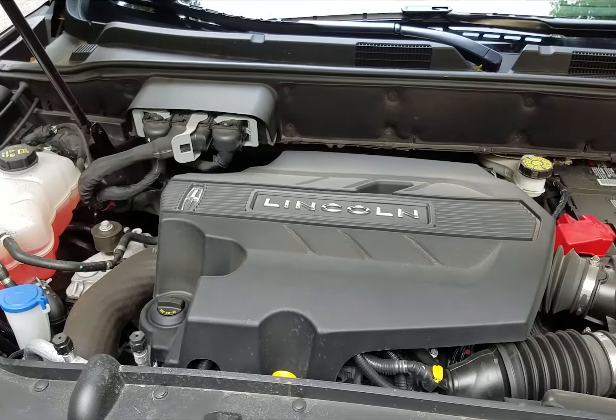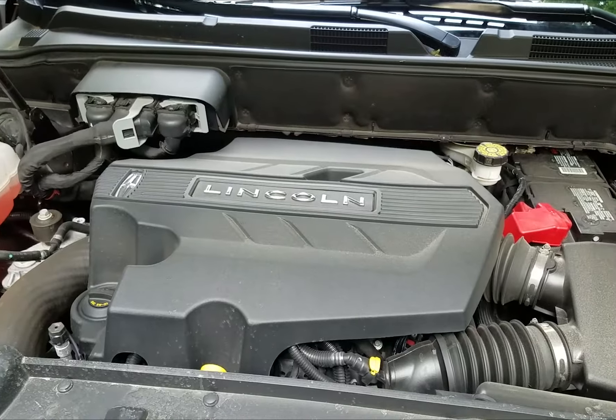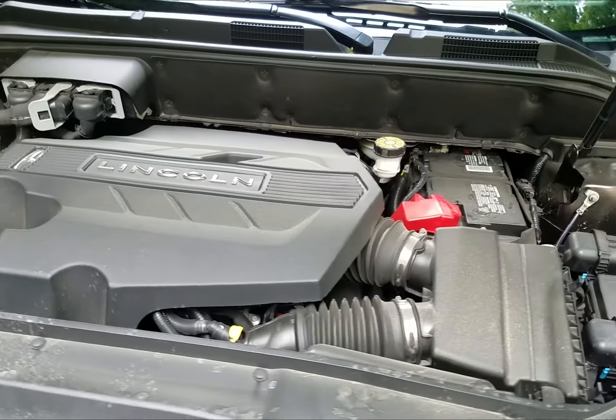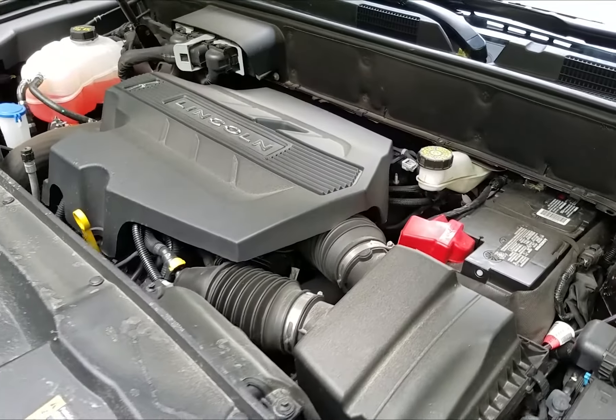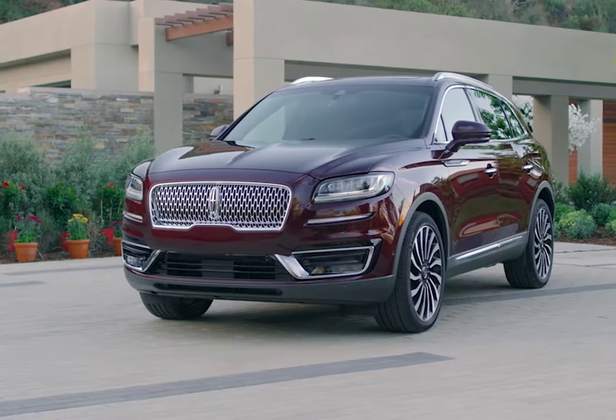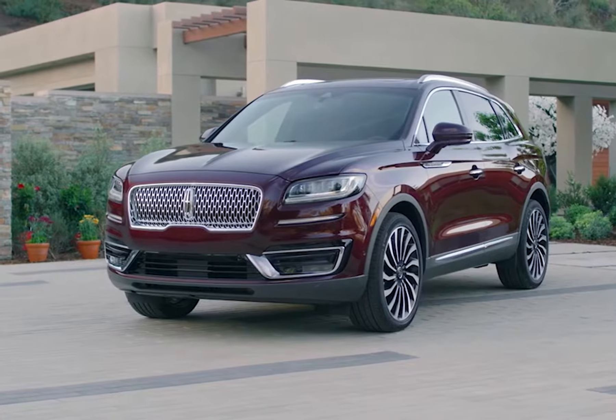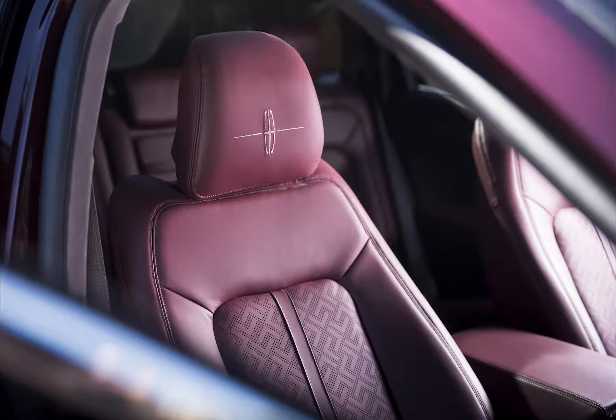Our Nautilus was powered by a 2.7 GTDI V6 engine, a $2,070 option, with an 8-speed select-shift automatic transmission that gave us the stated fuel economy of 21 overall, 19 city, and 26 highway. Our experience was that it provided plenty of power for our mix of urban and highway driving.